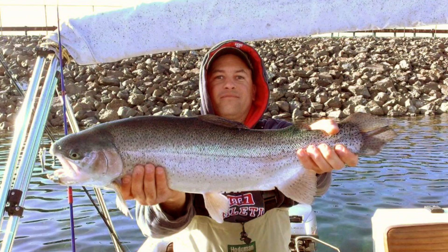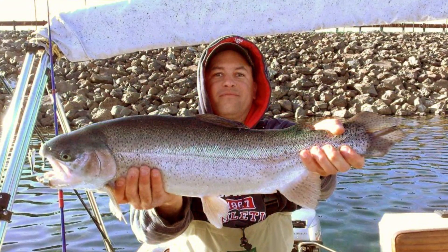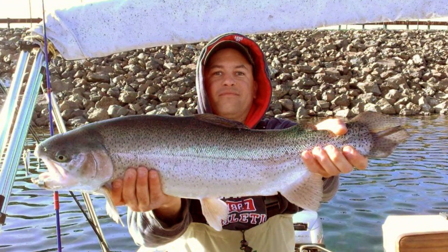Our SUP fishing guide, Ken, has caught some awesome fish. If you check our website, there's even a picture of him holding a 12-pound rainbow trout.